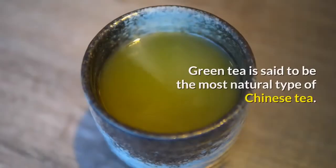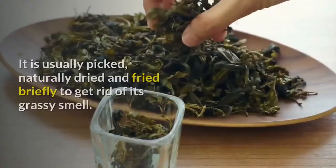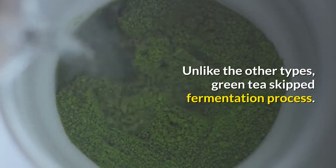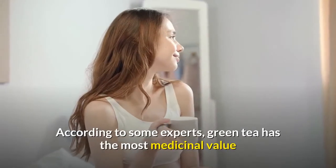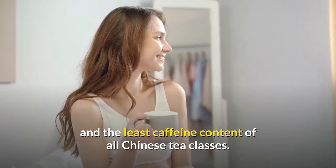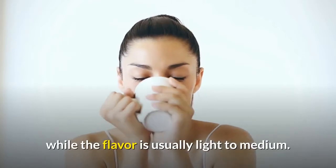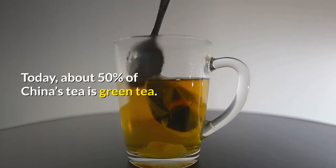Green tea is said to be the most natural type of Chinese tea. It is usually picked, naturally dried, and fried briefly to get rid of its grassy smell. Unlike other types, green tea skips the fermentation process. According to some experts, green tea has the most medicinal value and the least caffeine content of all Chinese tea classes. The aroma ranges from medium to high, while the flavor is usually light to medium. Today, about 50% of China's tea is green tea.